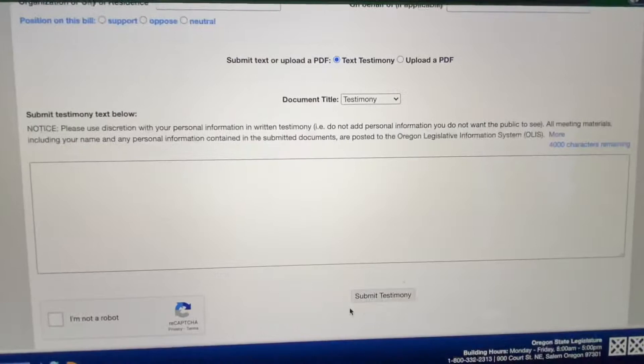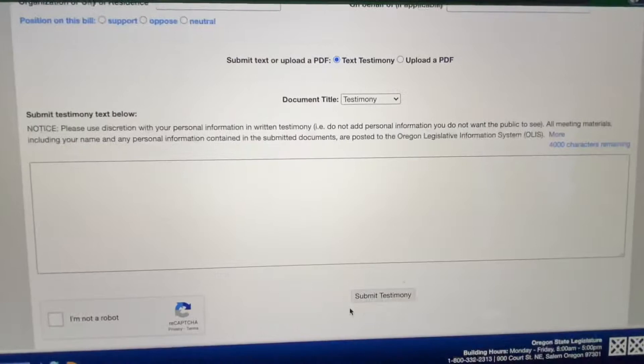Here it is where the magic happens. Clicking text testimony brings you to this screen where you can write in your submitted testimony. Of course, if you click upload a PDF, you'll have an opportunity to select a file from your computer.